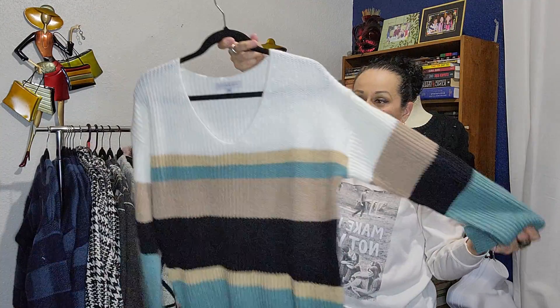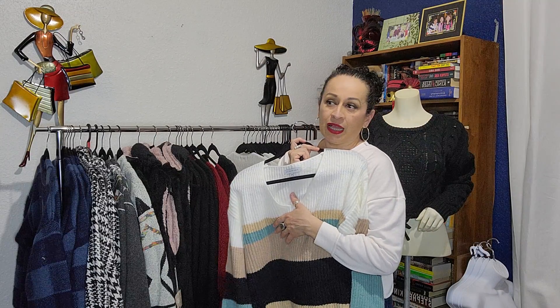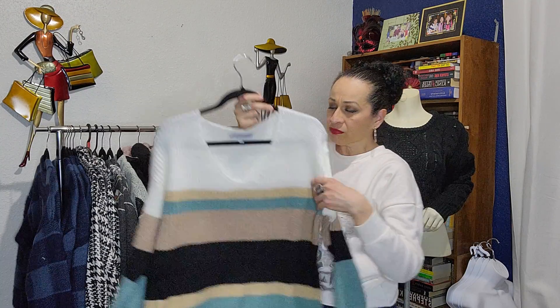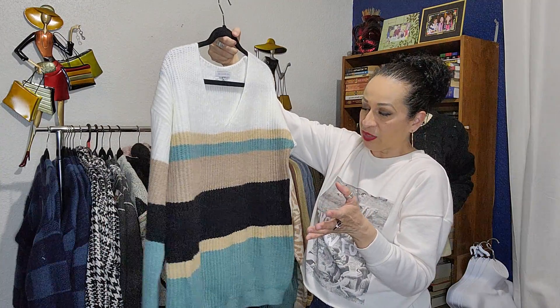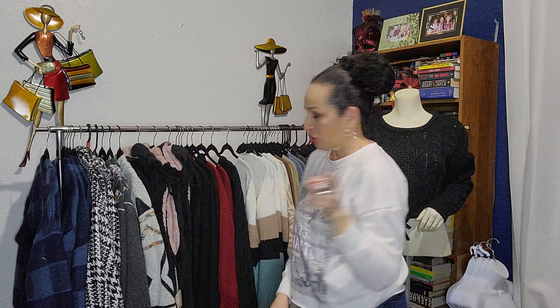This one is also a really nice sweater, really soft. What I liked about the sweaters I got this time is they're really soft and warm. This is also a v-neck with really nice colors — you could pair them with almost anything. These are nice and I also have them on Poshmark.